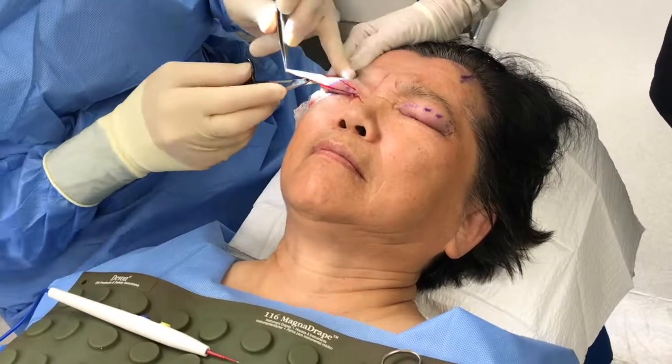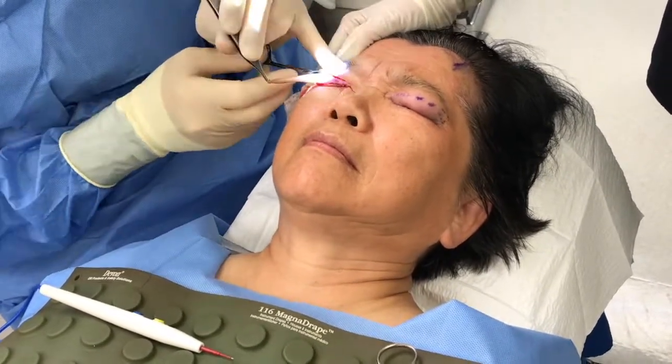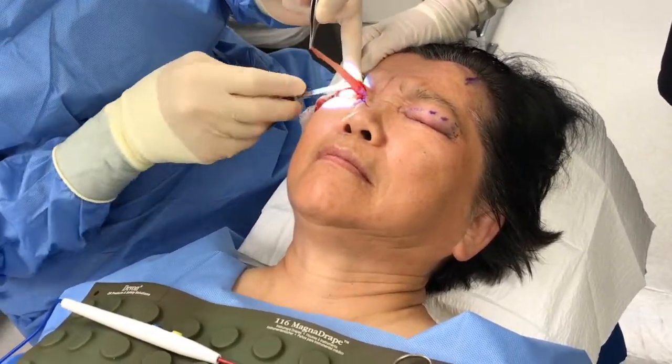This patient requested correction of her droopy upper eyelids and aging brow appearance. The patient also requested that the procedure was performed under local anesthesia with mild sedation.